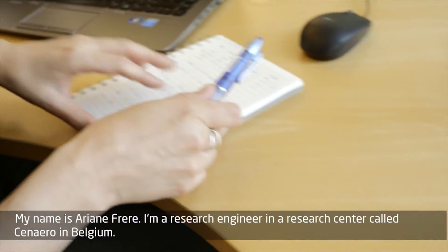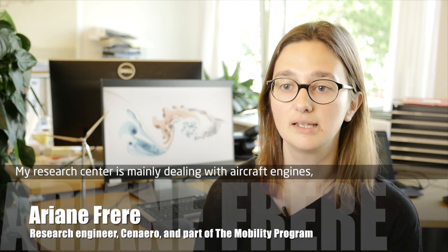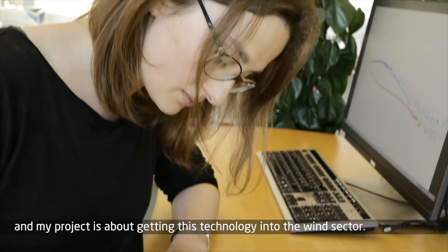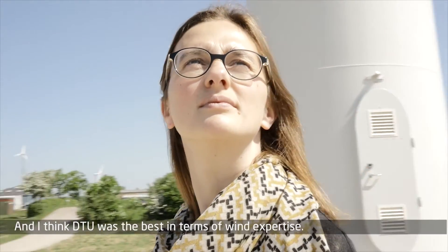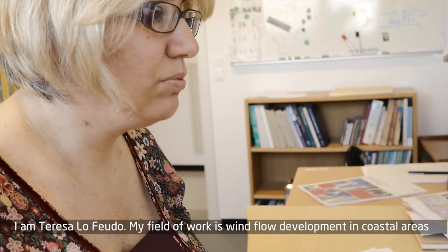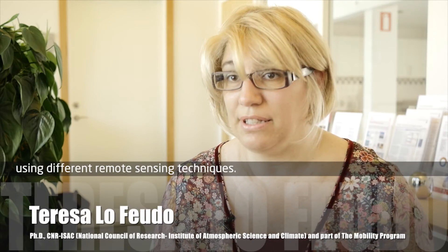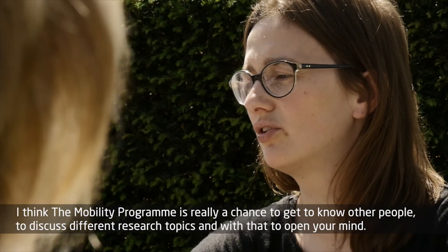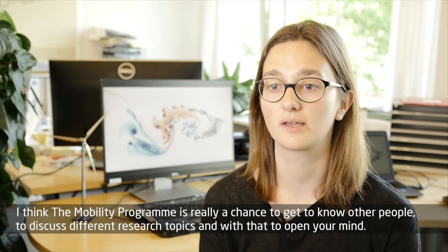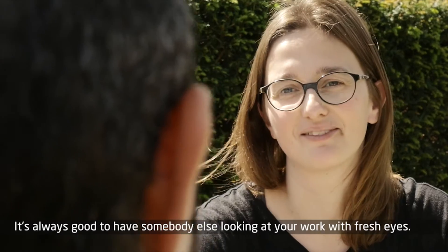My name is Ariane Frère. I'm a research engineer at a research centre called Senairo in Belgium. My research centre mainly deals with aircraft engines, and my project is about bringing this technology into the wind sector. I think DTU was the best in terms of wind expertise. I am Teresa Lofeudo. My field of expertise is wind flow development in coastal areas using different remote sensing techniques. I think the mobility program is really a chance to get to know other people, to discuss different research topics, and with that to open your mind. It's always good to have somebody else looking at your work with fresh eyes.